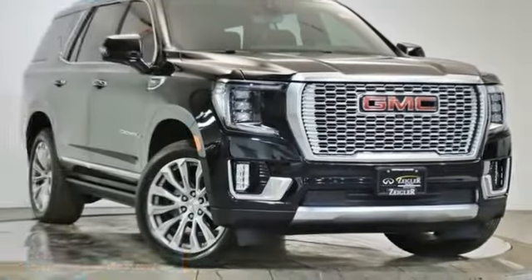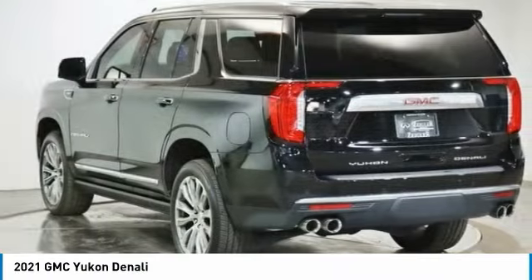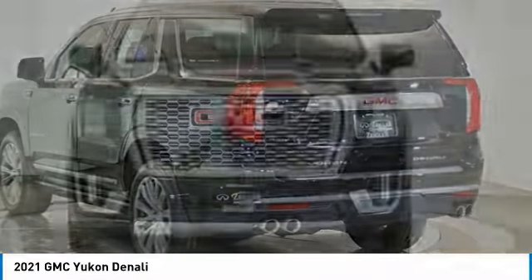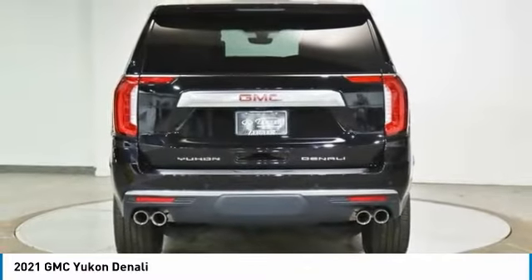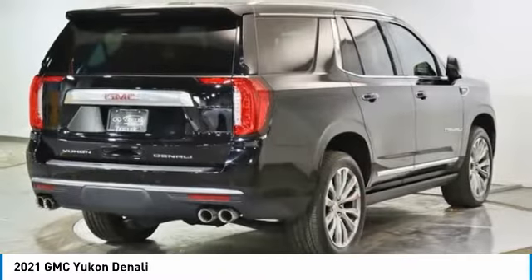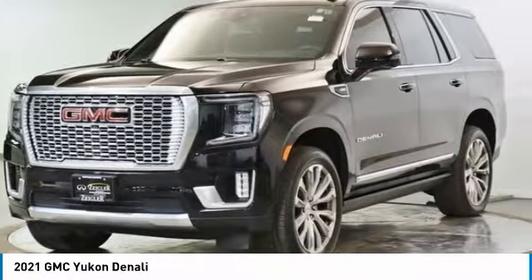With the 2021 Yukon, peace of mind comes standard with GMC's 100,000 mile five-year powertrain warranty and Yukon's five-star frontal crash test rating. Boasting a Vortec 5.3 liter V8 with active fuel management and flex fuel, the Yukon is agile and capable.